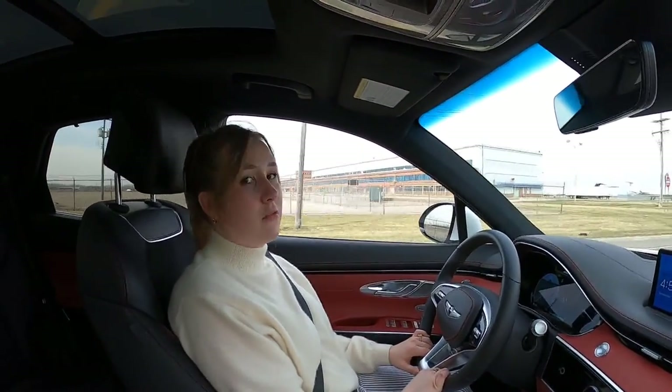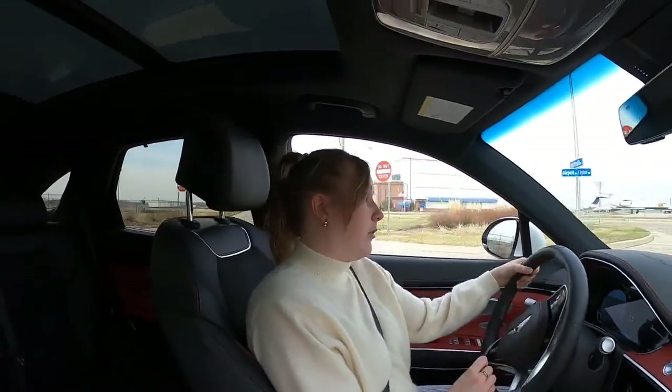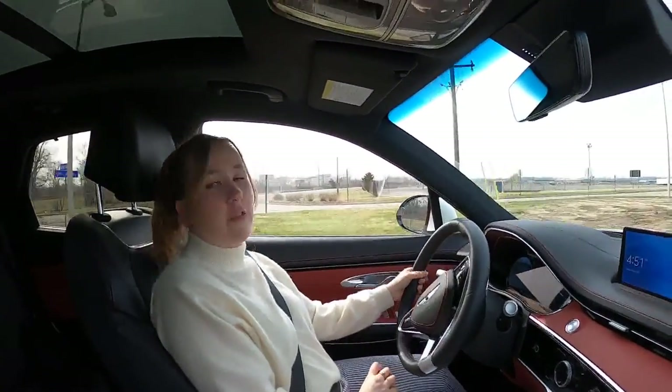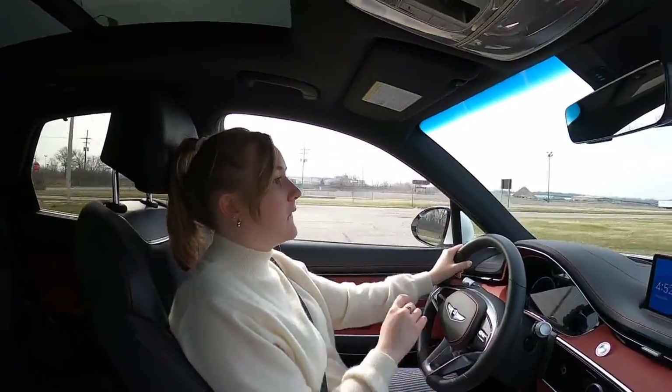Regarding fuel economy, I'm getting 16.6 miles per gallon right now. There are vehicles of this size that do much better, right? Yes — and are they also luxury vehicles? Oh yeah, you can get luxury vehicles that are more efficient.